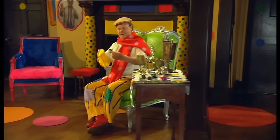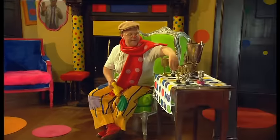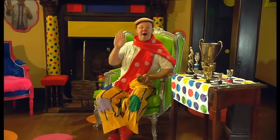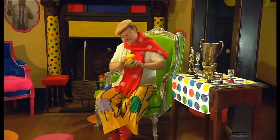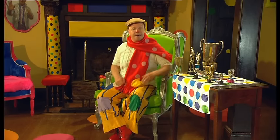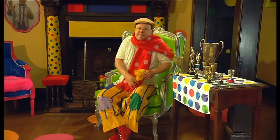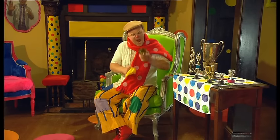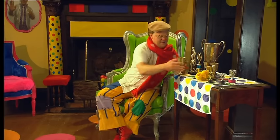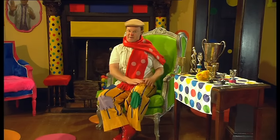Oh yeah, that's better! Lovely! Hello, Grandad Tumble! Are you working hard, Grandad Tumble? Phew! Yes, I'm working very hard! Are those your trophies, Grandad Tumble? Yes! These are my trophies! I won this cup for whistling!